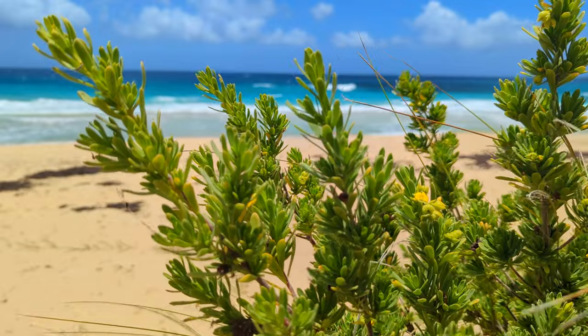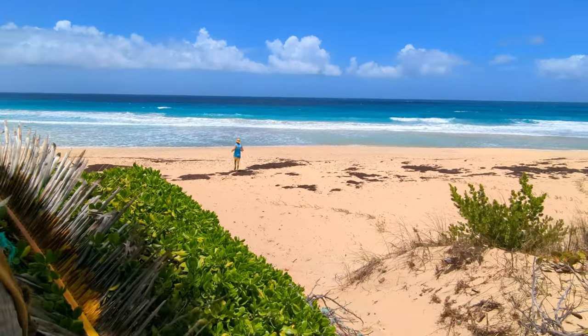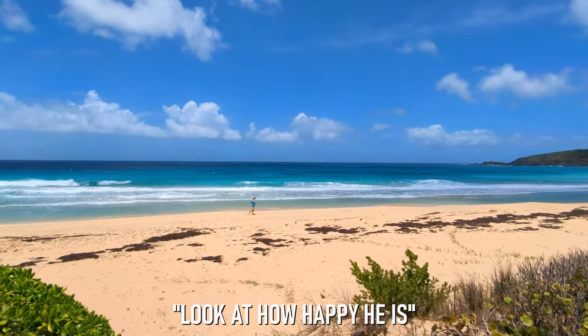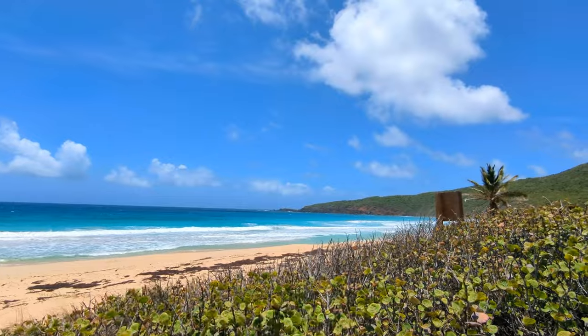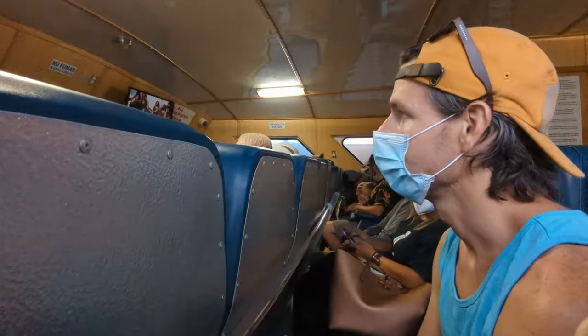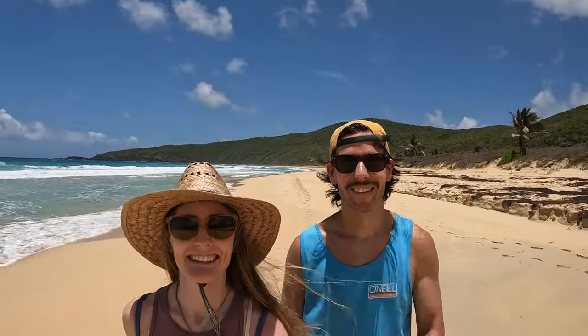While this beach was truly stunning, shade was non-existent and I was ready to find some cover from the sun — but the same couldn't be said for Skyler, who just couldn't quite leave yet. After waiting an hour and a half for our ferry, getting seasick on the ferry, barely making it to this trailhead on our golf cart, and then hiking over half an hour to get to this beach, we can say with 100% certainty that it was worth it. This is one of the most beautiful beaches we have ever seen.